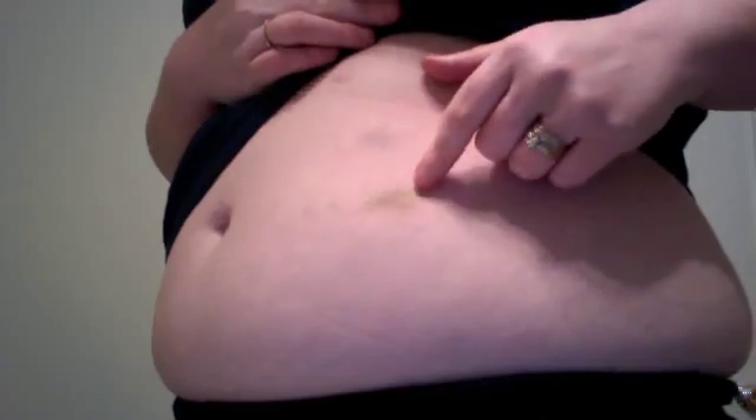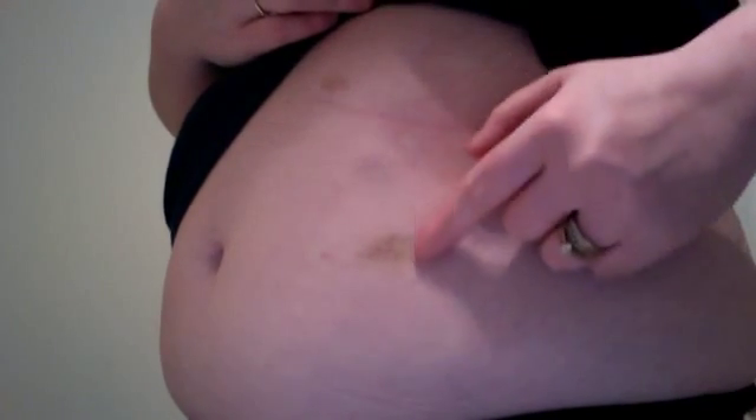Right there and right there — those are bruises from my blood thinner injectables. My left side hasn't been taking them well at all, but my right side has — there's nothing on my right side. On my left side I have those two bruises, so I'm not enjoying my left side but I am enjoying my right side.